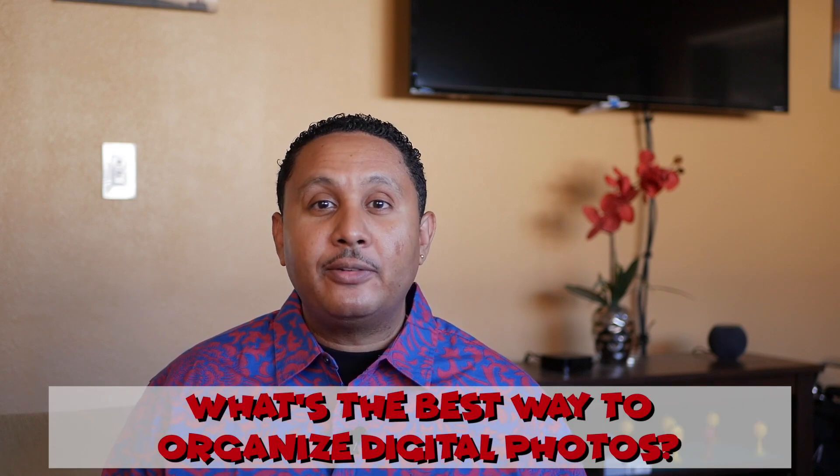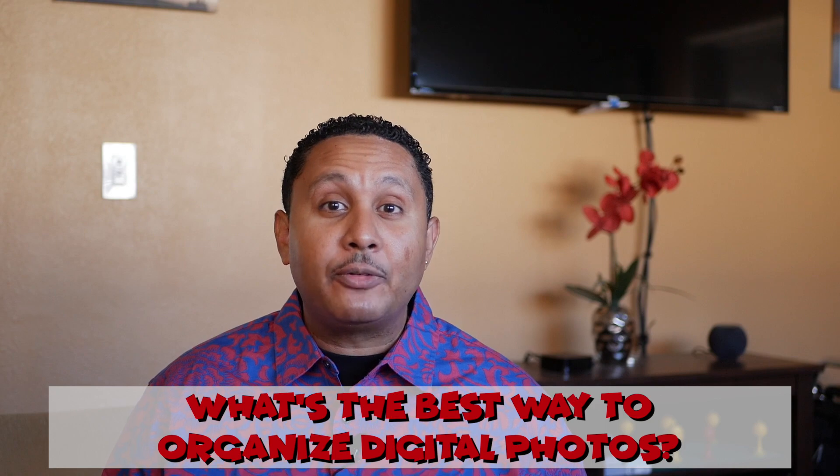Hello and welcome to Hey Ivan, a channel where people ask tech questions. Today's question comes to us from Jane who asks, what's the best way to organize digital photos, or maybe the best app for doing that?